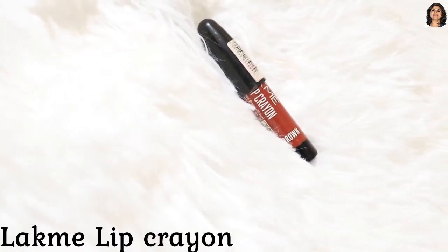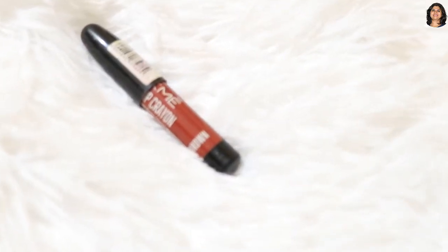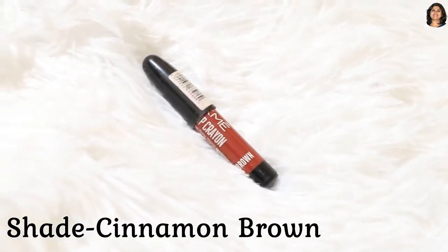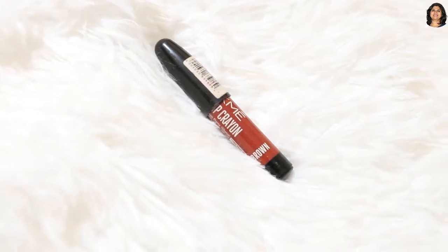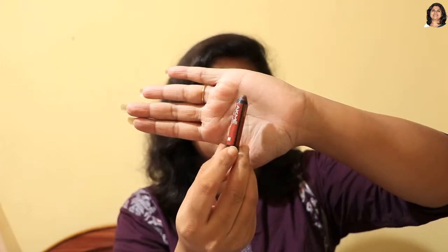My next affordable nude lipstick is the Lakme Lip Crayon. I've already used this lip crayon quite a bit. The MRP is Rs. 195, but you can get it for around Rs. 180. This lip crayon is easy to sharpen and apply, and it gives your lips a natural finish.